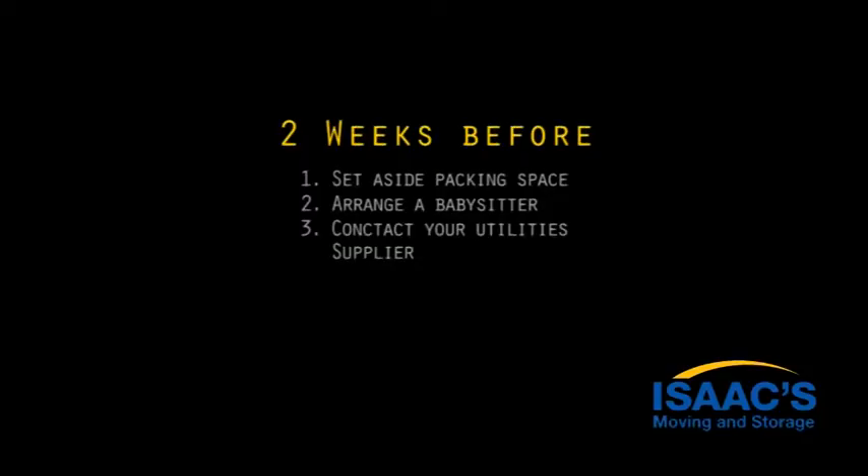Step three: contact your utility supplier — gas, electric, telephone, cable — to arrange disconnection and reconnection dates. Step four: check that the staff at your work and at your children's school know your dates of transit. Be sure to ask in advance for an adequate number of vacation days to settle you and your family into your new home. If your children are switching schools, make sure their records have been forwarded to the new school.